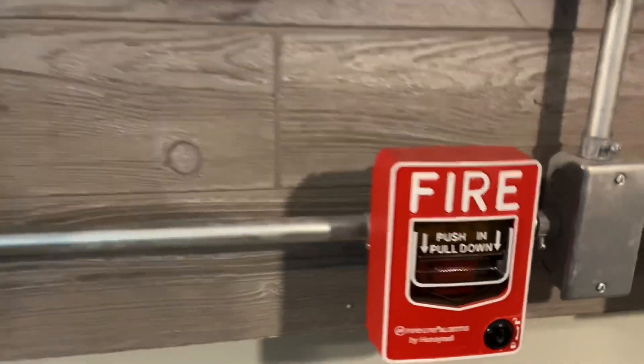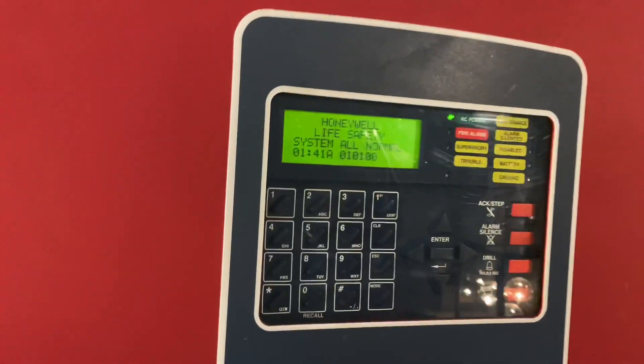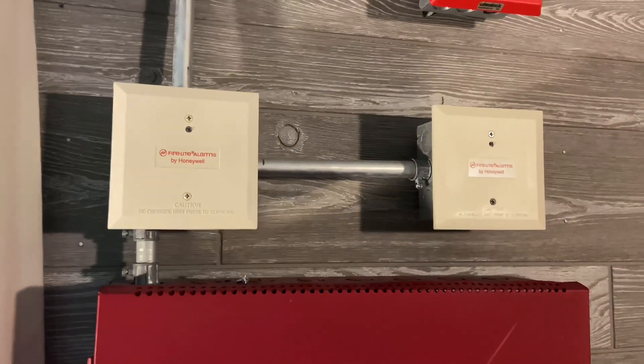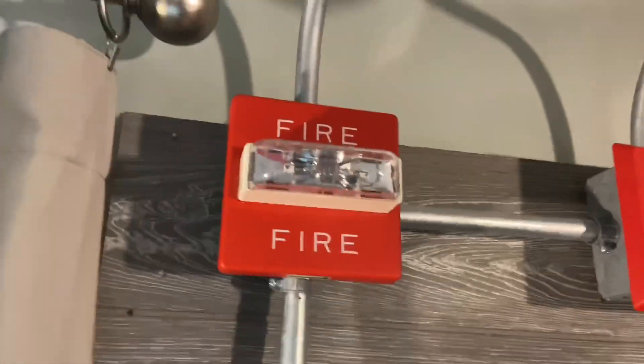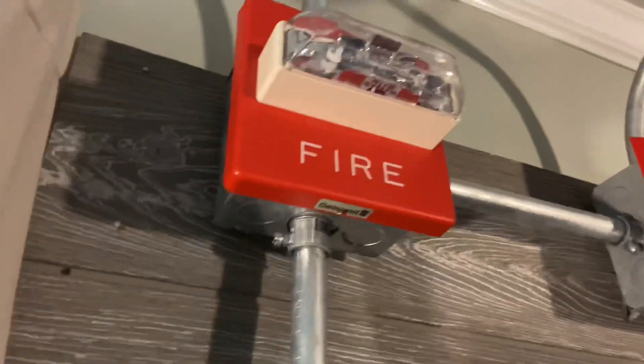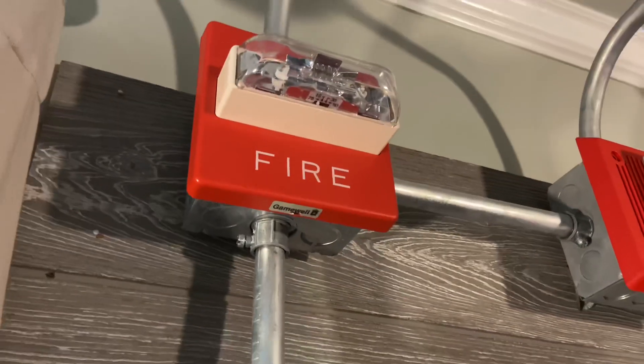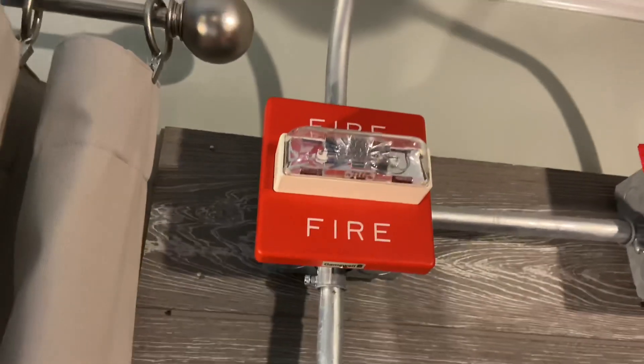You can see it's pulling away. The panel is all normal. Two Firelight monitor modules. And for notification, we have the Wheelock RSS. This particular one is rebranded by Gamewell, as you can see — it's the same thing as a Wheelock RSS, just Gamewell put their name on it.